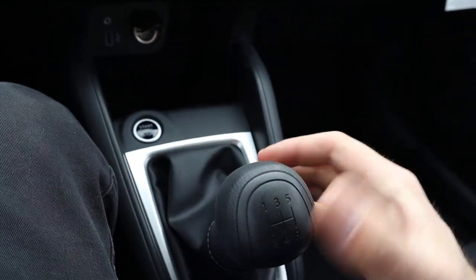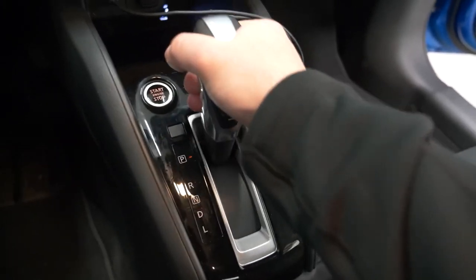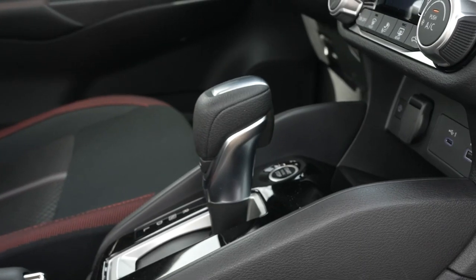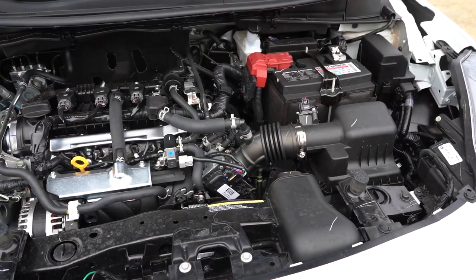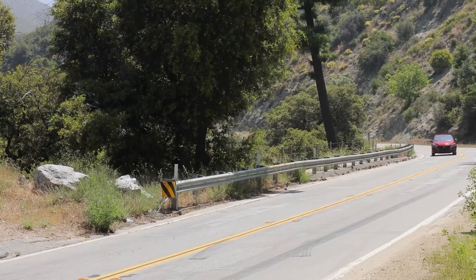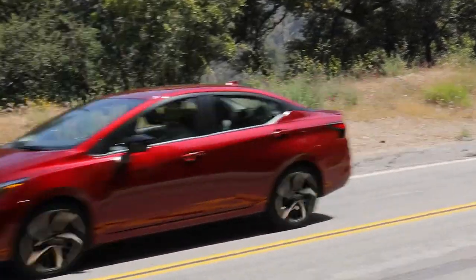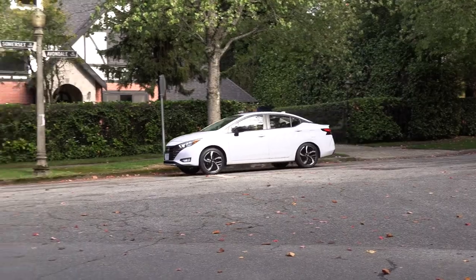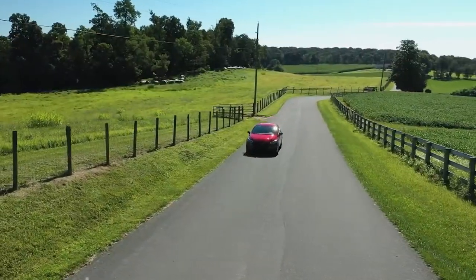A 5-speed manual transmission is still the default gearbox. Even with the optional Xtronic CVT, the Versa maintains excellent efficiency, allowing it to compete against pricier alternatives. While the engine might not be the most powerful in its class, the focus on gas savings makes it a standout for daily commuting and city driving. If you test its acceleration, it will take a while — the Versa needs 10 seconds to hit 60 miles per hour.